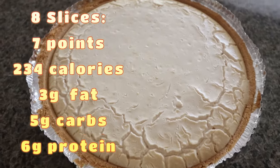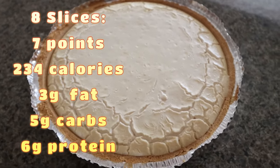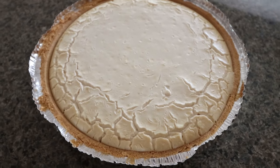We plan on topping this with fresh fruit — you can also use no sugar added pie filling. What an amazing high protein dessert.